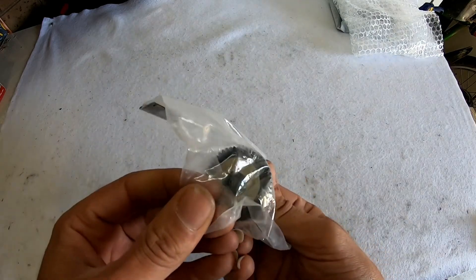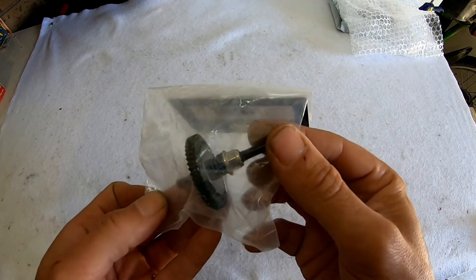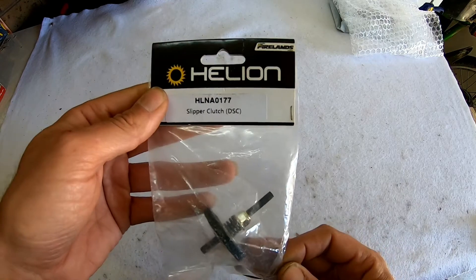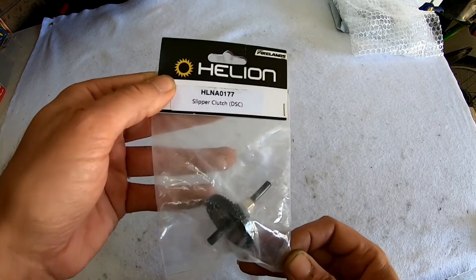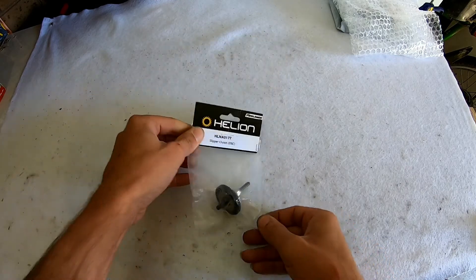All their parts are interchangeable. These don't seem to be any stronger — they seem to be exactly the same, just different brand names. So yeah, I don't mind either way; FS or Helion does the same job to me.